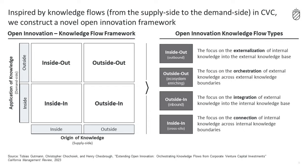On the supply side, we look at the origin of knowledge and distinguish between knowledge that originates inside or outside of the corporate boundaries. On the demand side, we look at where knowledge is being applied, either inside or outside of the corporate boundaries. Through our research, we uncover practices of CVC units that manage knowledge within and across internal and external boundaries, including outside-in, inside-out, outside-out, and inside-in knowledge flows to drive innovation and increase effectiveness.